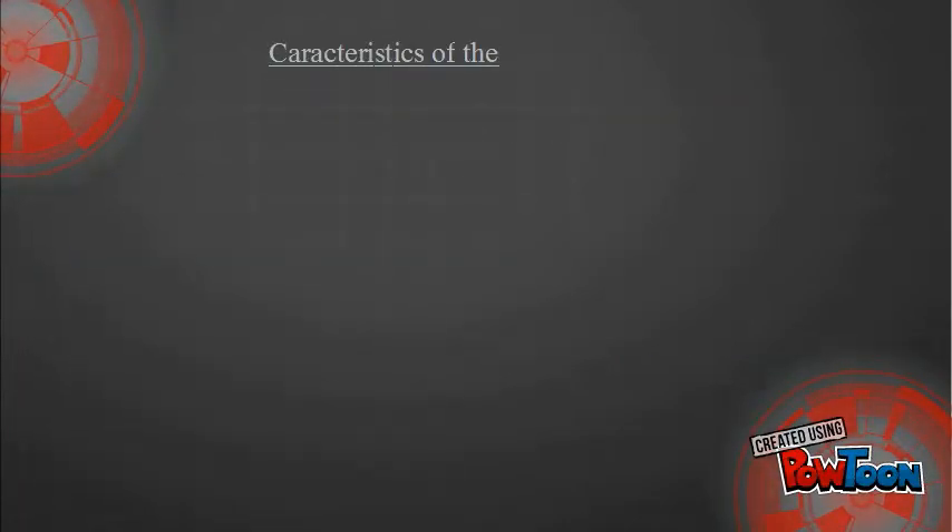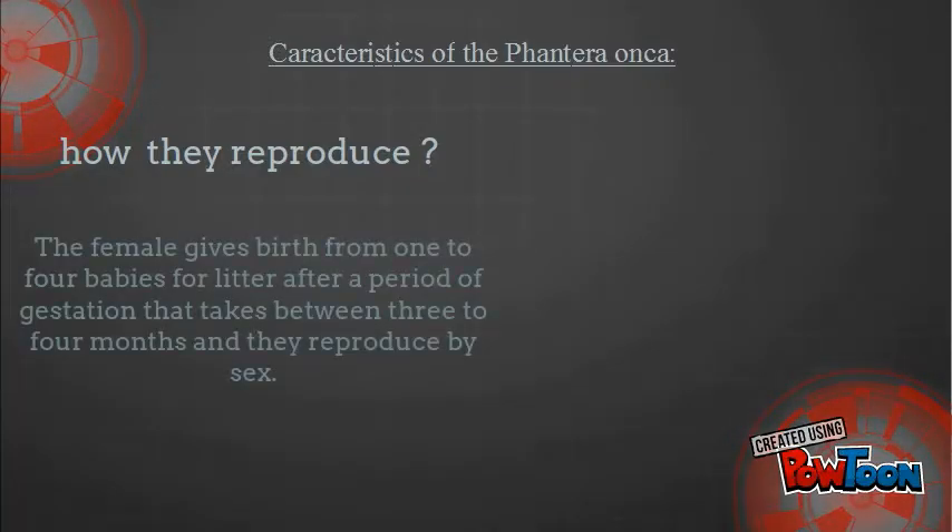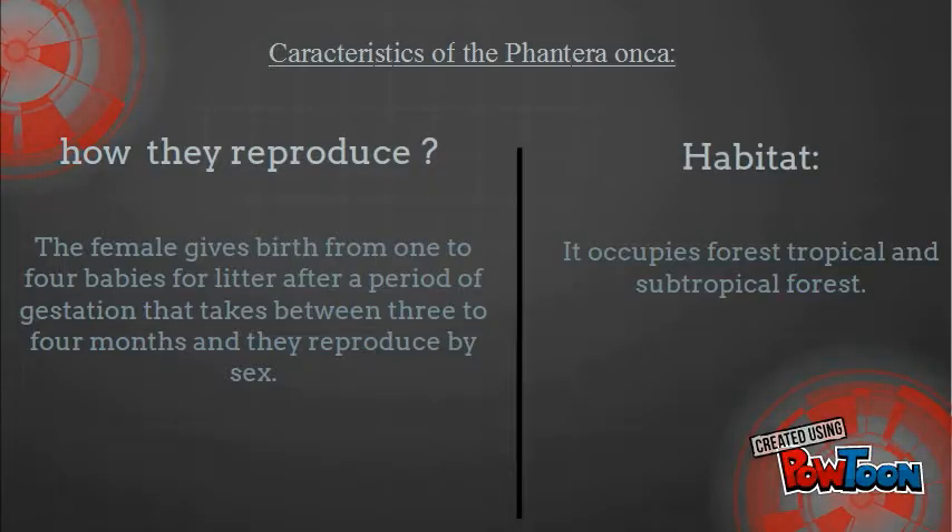Characteristics of the Panthera onca — how they reproduce: the female gives birth from one to four babies per litter, after a period of gestation that takes between three to four months. They reproduce sexually. Habitat: savannas, forest, tropical and subtropical forest.